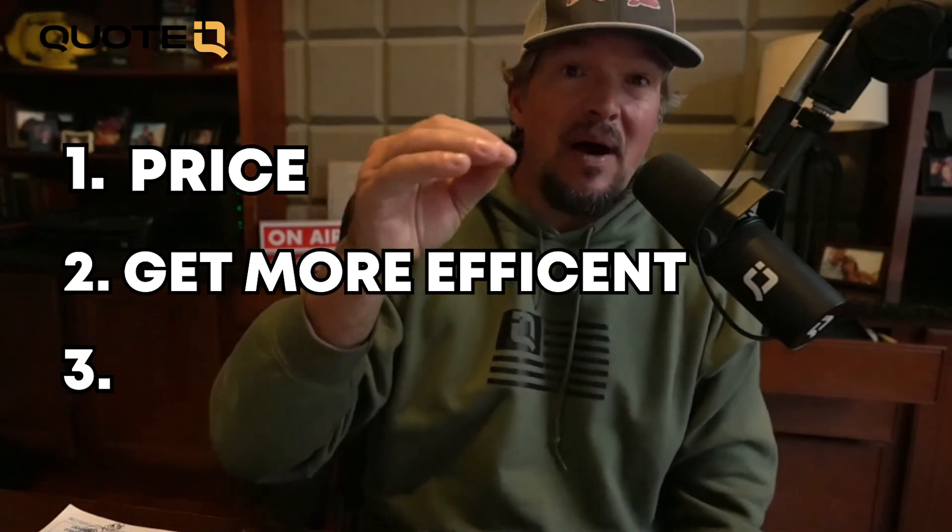So number one: price. Number two: get more efficient. Number three is getting them to buy more frequently.